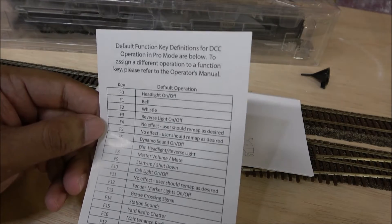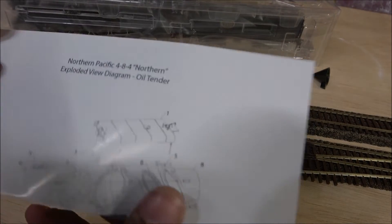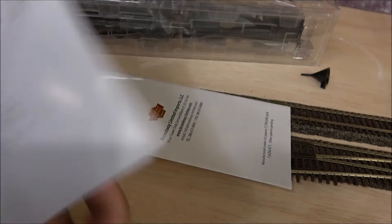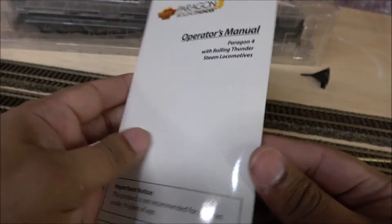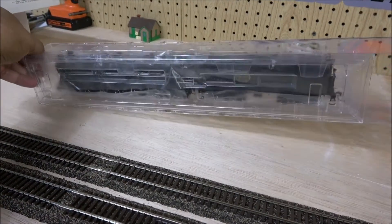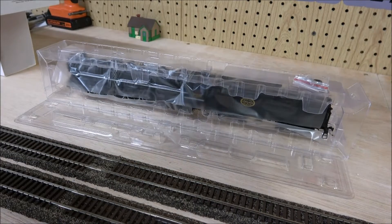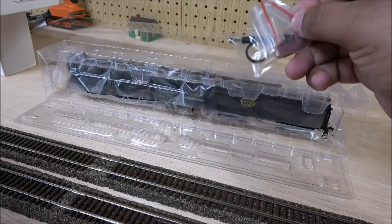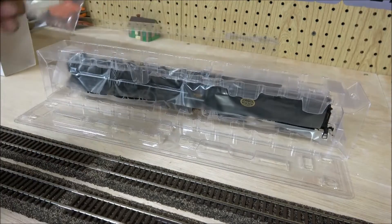With this specifically, the paperwork includes a warranty card — you can pause your screen to read it — a function list with up to 28 functions, an exploded parts diagram for the tender and locomotive so you can order parts by number, and an updated manual that's now white and over 31 pages of information. Further unboxing reveals a plastic sleeve, traction tires with an installation tool, and a couple of wind deflectors in the box as well.